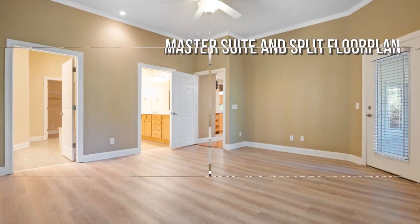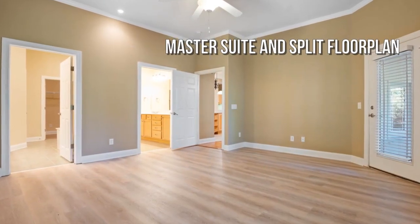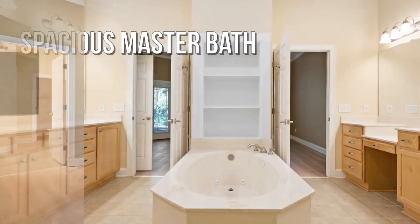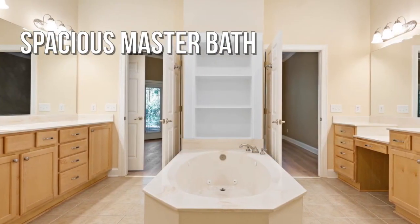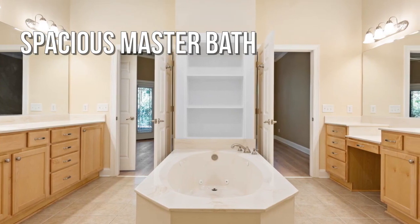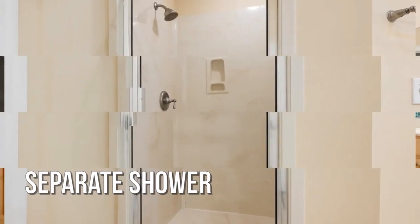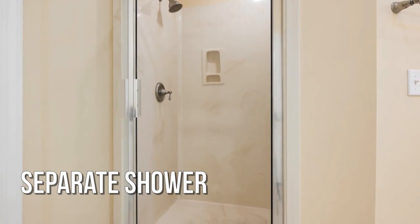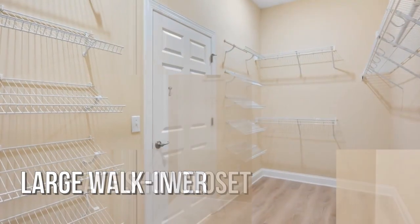Large master suite with a Jacuzzi tub and bathroom. Spacious walk-in closets.